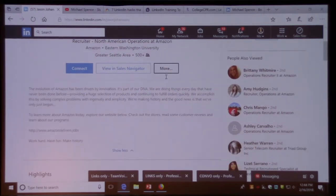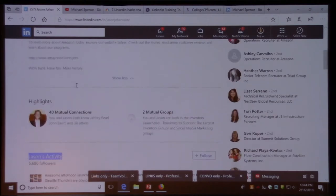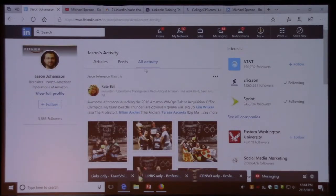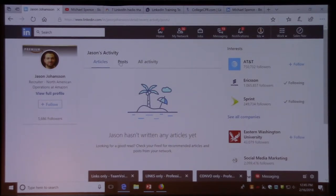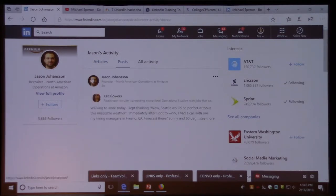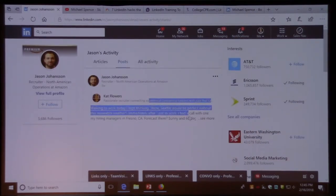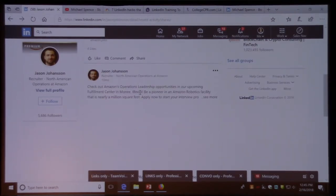I really like looking at people's recent activity. You'll usually find it about halfway down their profile, under the summary and highlights. When you look at all activity, you'll see anything they've liked, commented on, or posted. You can go to posts to see what information they're sharing, and if you go to articles, those are pieces they took time to write, so they may have a little more pride in that work.